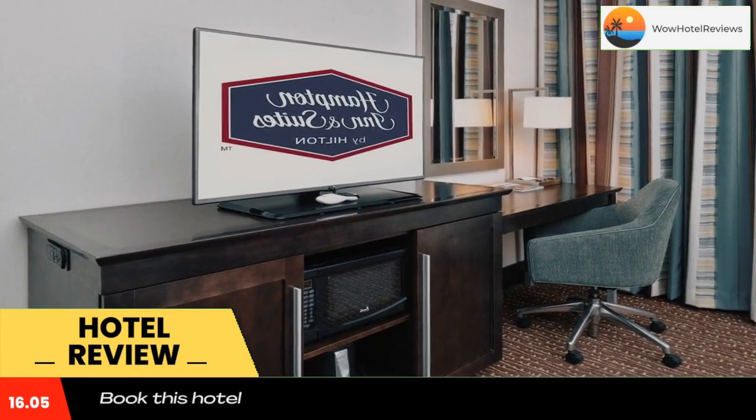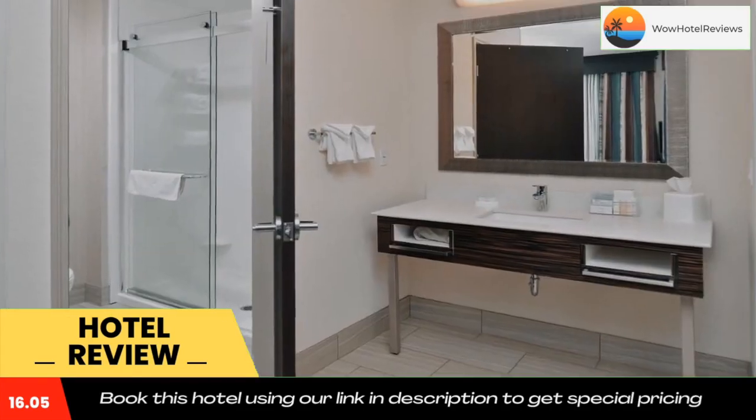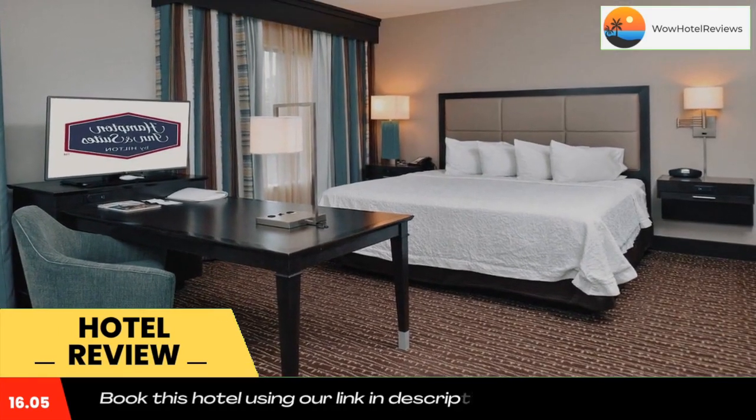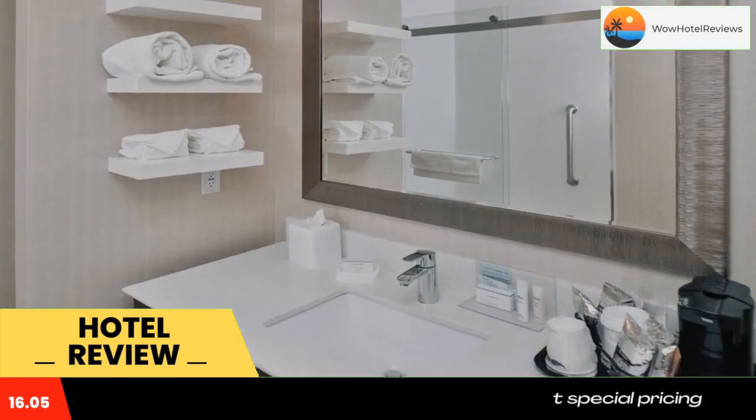Guests can relax after a long day with a dip in the hot tub or exercise in the fitness center. A mini market, business center, and laundry facilities can be found on site for added convenience.